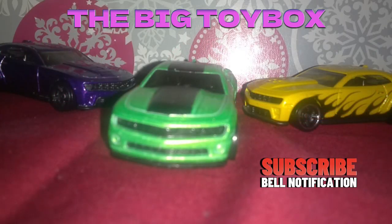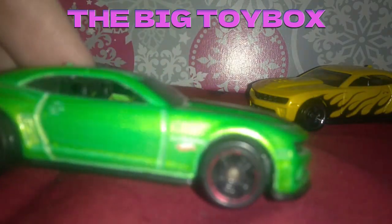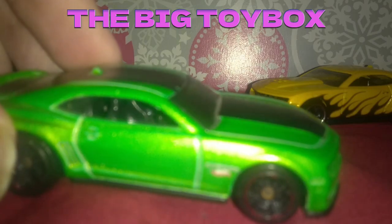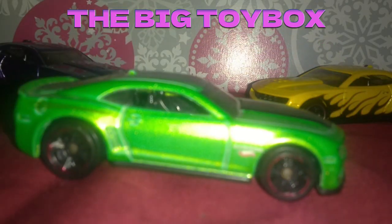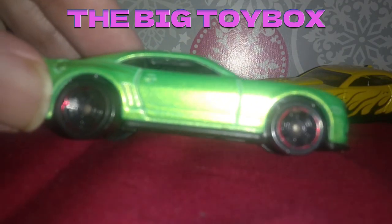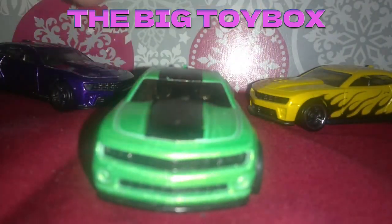Looks like we're on the last three of this batch of Camaros here in the big toy box. We've got this green Hot Wheels Camaro here — see if we can get that to focus in on the logo on the side. I believe this is a 2012, at least that's the copyright date on the bottom, but with Hot Wheels you can never really tell. Kind of has like red line looking tires on there. It's a nice clean one.